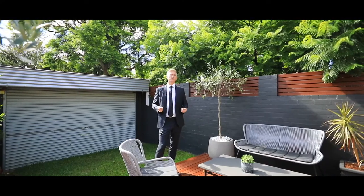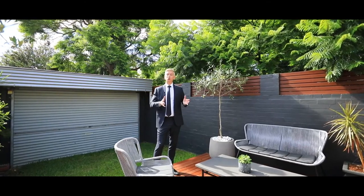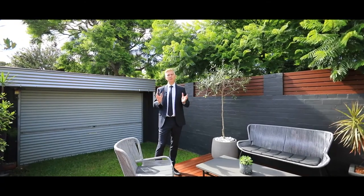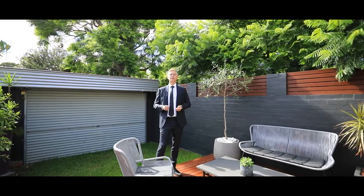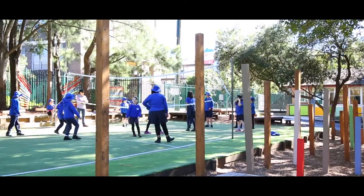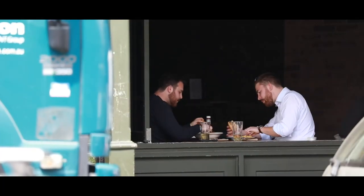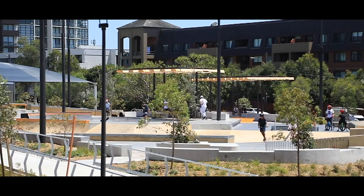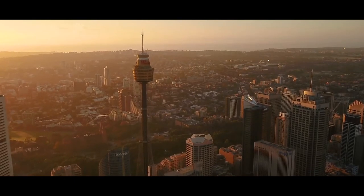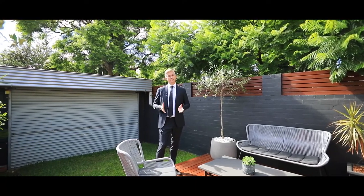What a phenomenal location this is — it doesn't get any better. This is one of Erskineville's premier spots. It's a corner block right on one of the best streets, wide tree-lined. You've got Erskineville Primary School just 15 metres away, the village three to four minutes walk, and the train station nearby. You're right next to King Street's restaurants and cinemas, Sydney Park is just around the corner, and you can literally walk to the city from here. Opportunities like this just do not come up very often in Erskineville — I'd love to see you at the next open home.